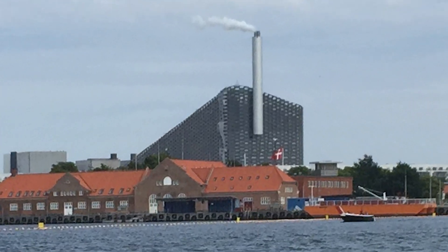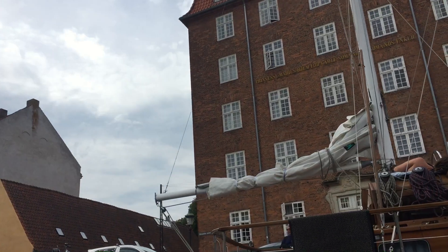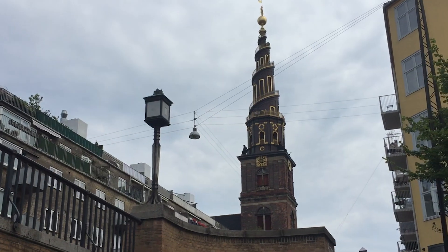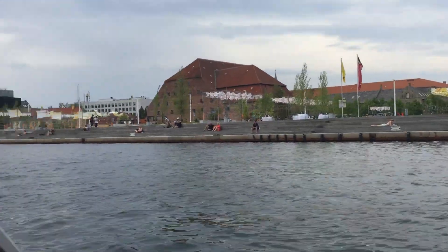First we went past this Minecraft-looking house, then there was an incineration plant that they remade into a ski resort. And this house is where the Danish resistance were based after Denmark was taken over by Germany in 6 hours. And there was a cool church with a spiral staircase tower.